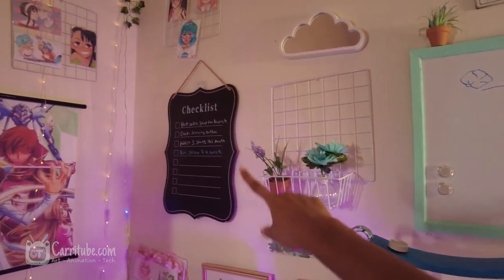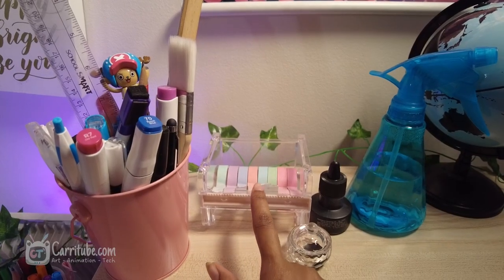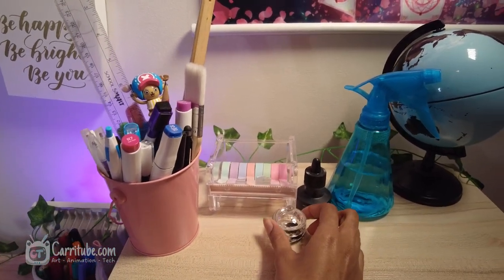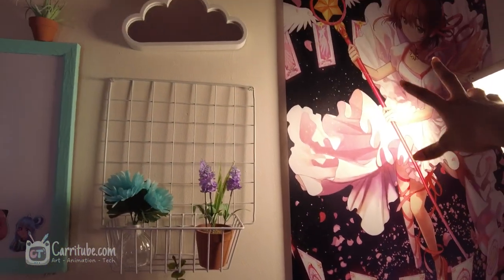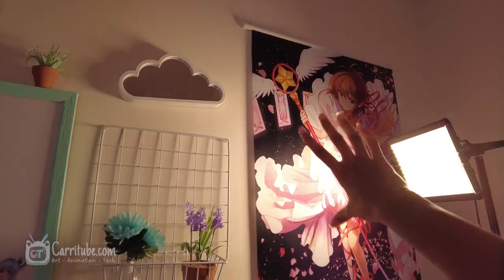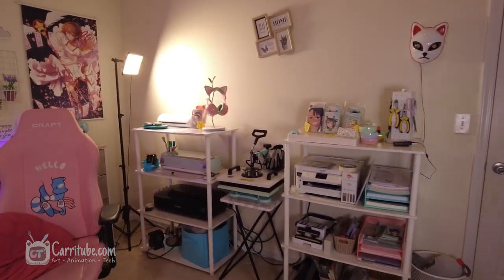On top of the drawers I have a spray bottle — great for watercolors and also for clearing my chalkboard to-do list. I have a washi tape dispenser which is nice when I'm journaling, and I have my ink. I also have this glow item from Five and Below. I have this huge anime poster of Cardcaptor Sakura that I got from an anime store in Miami.